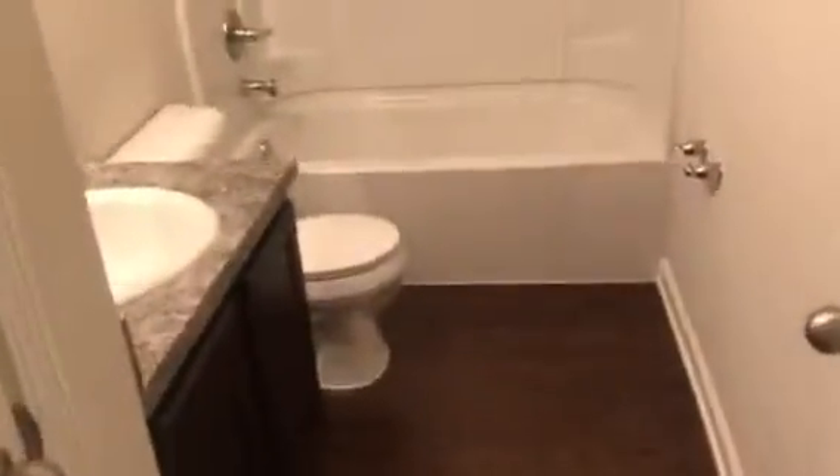Hall bathroom. The master bedroom, which is bedroom three. It has a walk-in closet. And the master bathroom.